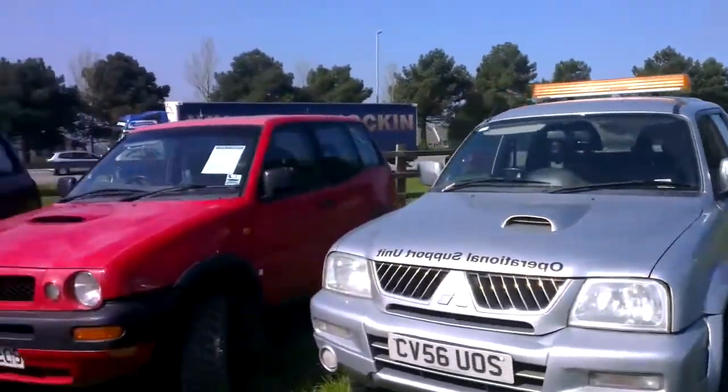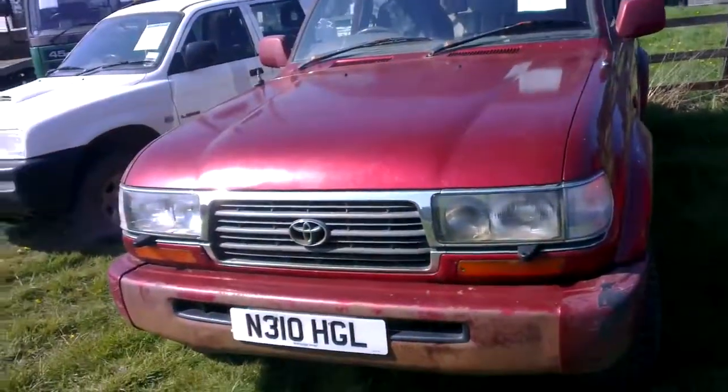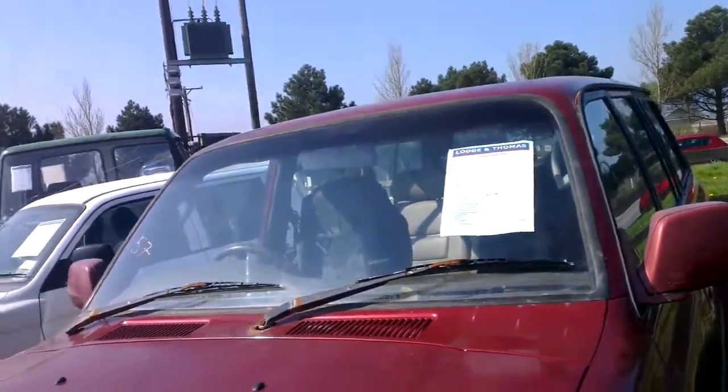Mitsubishi, Nissan, Toyota here — no, that's a Land Cruiser I believe. Old Land Cruiser there, 1996, 216,000 miles.